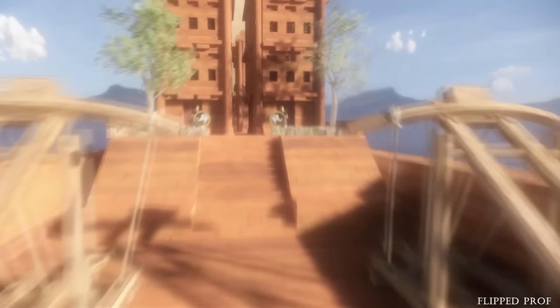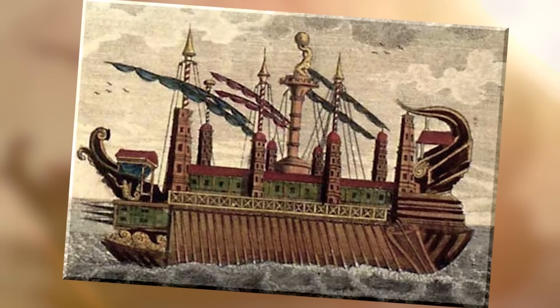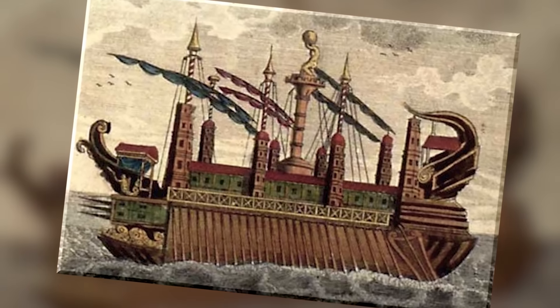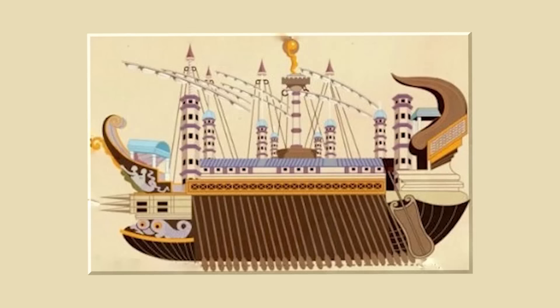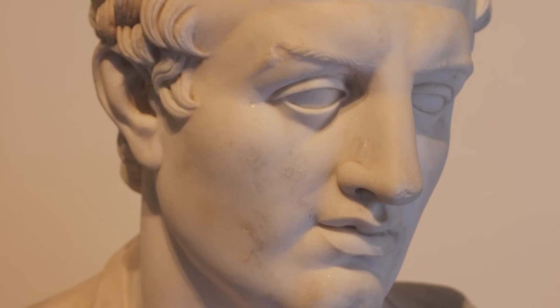The size of the Syracusia did, however, come with a downside. It was apparently far too big to fit into any port in Sicily, and so only actually completed one voyage, when it traveled from Syracuse to Alexandria in Egypt, where it was given to Pharaoh Ptolemy III as a gift.